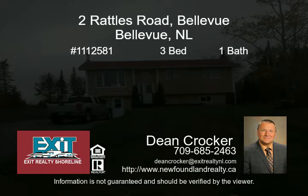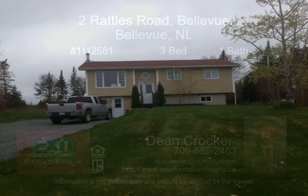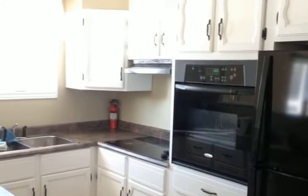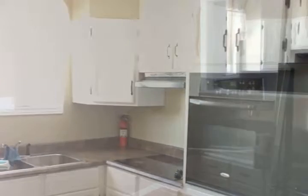Looking for a quiet and peaceful setting with a harbor view from your living room? Look no further — this sweet 3 bedroom, 1 bath home is now available. Located on an oversized lot in Bellevue, this property has some spectacular views.